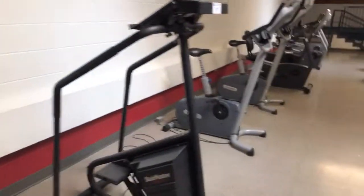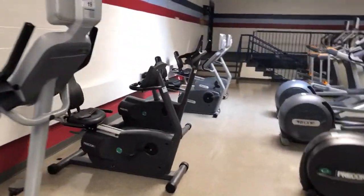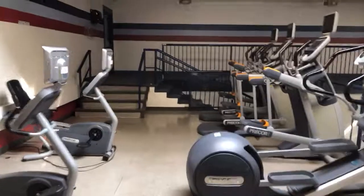Everything will be auctioned off to the highest bidder. Stairmaster stairclimbers, Precor upright bikes, Precor recumbent bicycles. Very nice equipment. Let's go downstairs and have a look at some more good equipment.